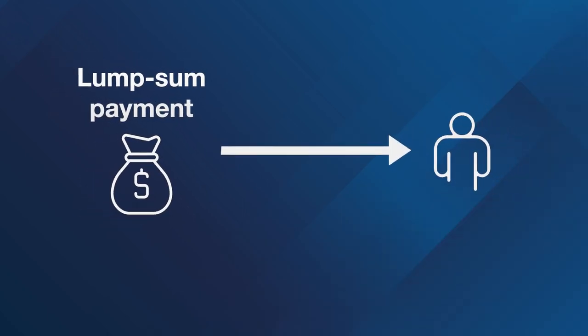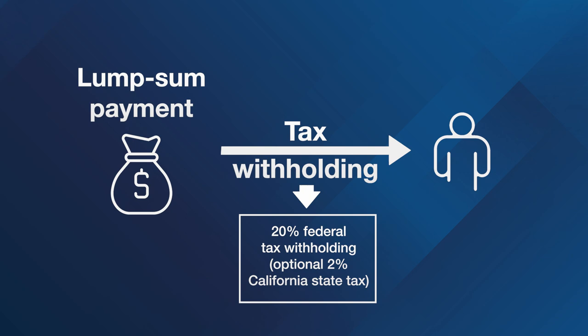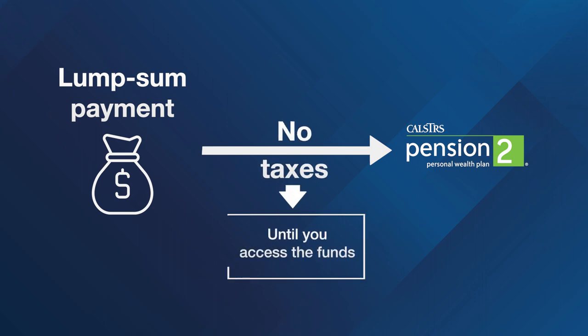If you choose to receive your funds as a lump sum payment, your funds are also subject to a minimum federal tax withholding of 20% and an optional 2% California State tax. If you choose to roll over your lump sum payment into Pension 2 or another tax-deferred account, you won't pay taxes until you access the funds.